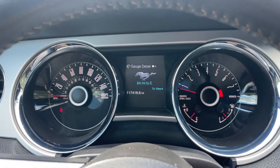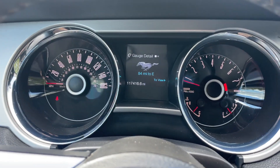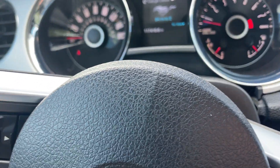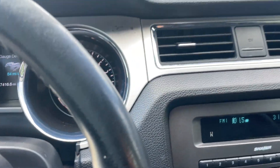It's got 117,416 miles. The seatbelt light comes on and then goes off. Bluetooth is on there as well.